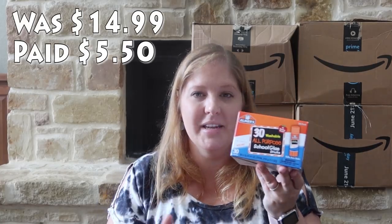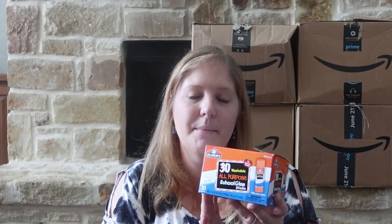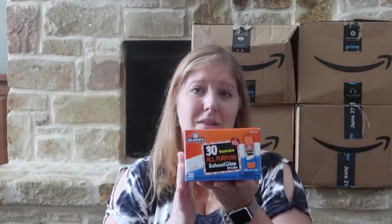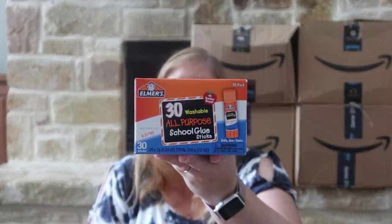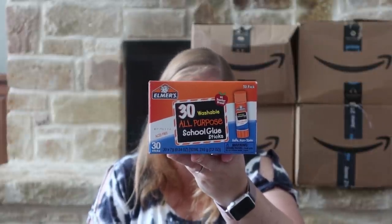This was a last-minute addition — I didn't even think to look at school supplies, but at the very end they had a ton of stuff. This glue was a great deal — about five bucks for 30 sticks. With three kids going back to school, glue is always on the supply list, and I like to donate extras for the teachers to have in their classroom. So I picked up this 30-pack of Elmer's Washable All-Purpose School Glue Sticks.